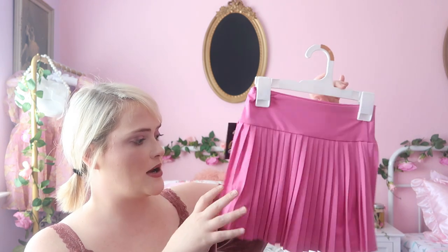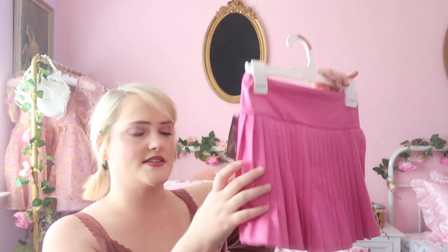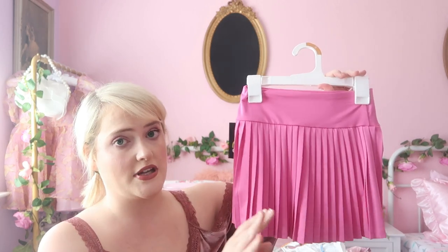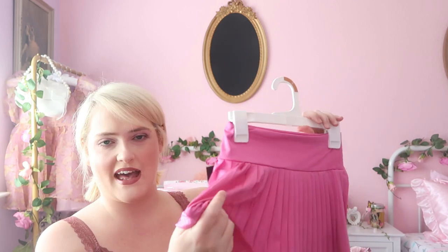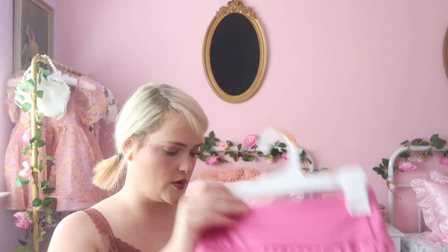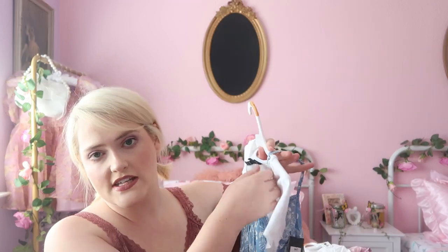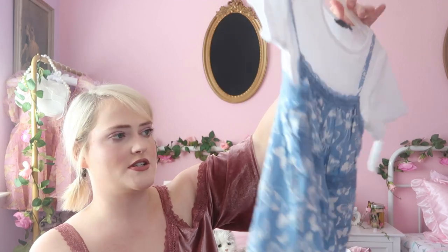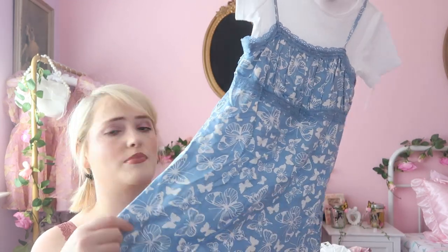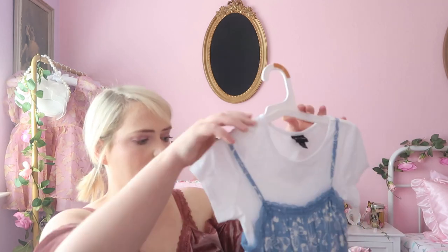From Target, Olive got an adorable pleated tennis-style skirt from Art Class — super stretchy athletic material and it comes with shorts underneath. She is obsessed with pleated skirts. They were fifteen dollars each, so we got a pink one and another color. She also picked up a really pretty baby blue butterfly dress with a white shirt underneath from Art Class for twenty dollars — so sweet and lightweight.